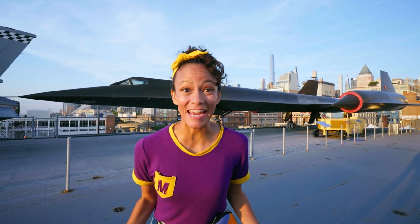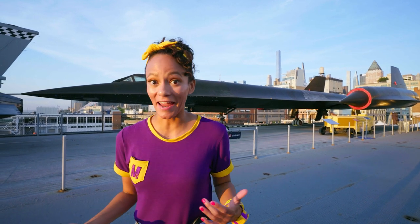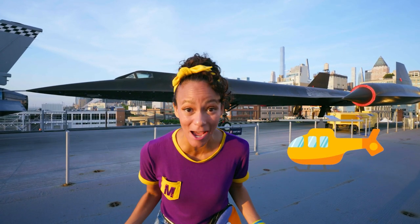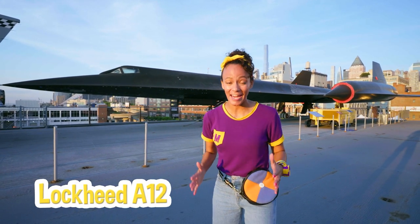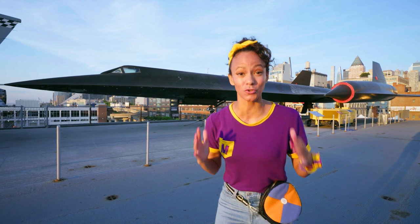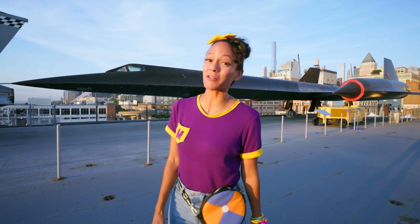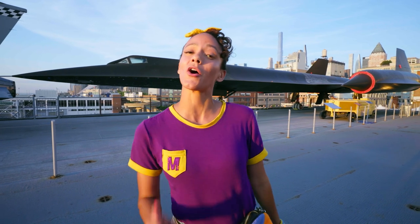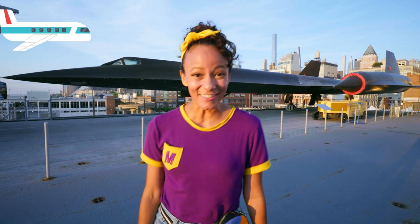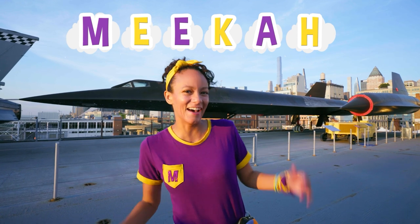What a fun day at the museum! I can't believe that we got to go inside the Concorde, an airplane, and a helicopter! And do you know what this is? This is the Lockheed A-12. It goes super fast — three times the speed of sound! I hope you had fun learning with me today. This is the end of this video, but if you want to see more of my videos, all you have to do is search for my name. Will you spell my name with me? M-E-E-K-A-H! Mika! All right, see you soon!